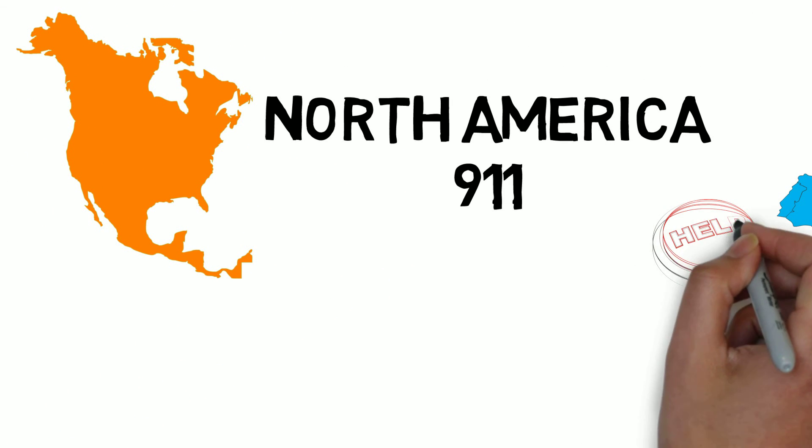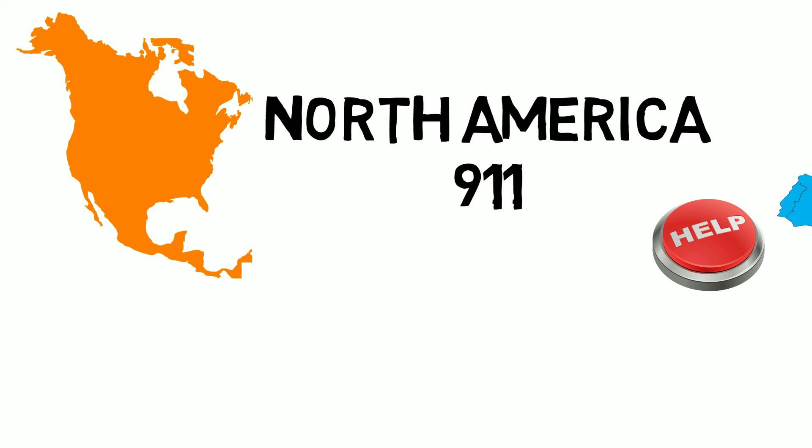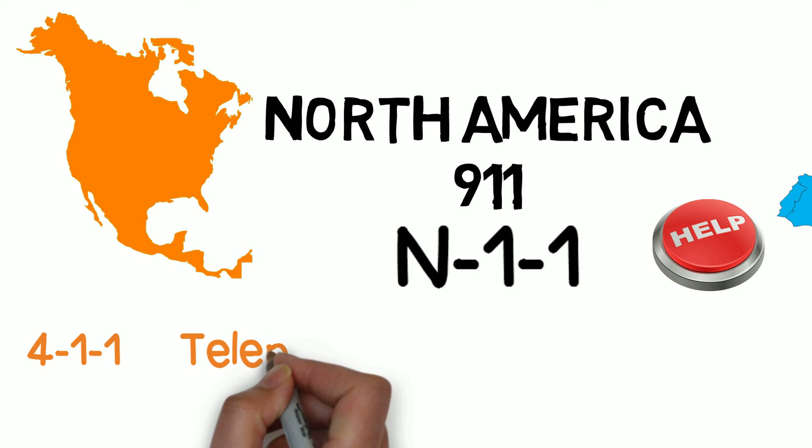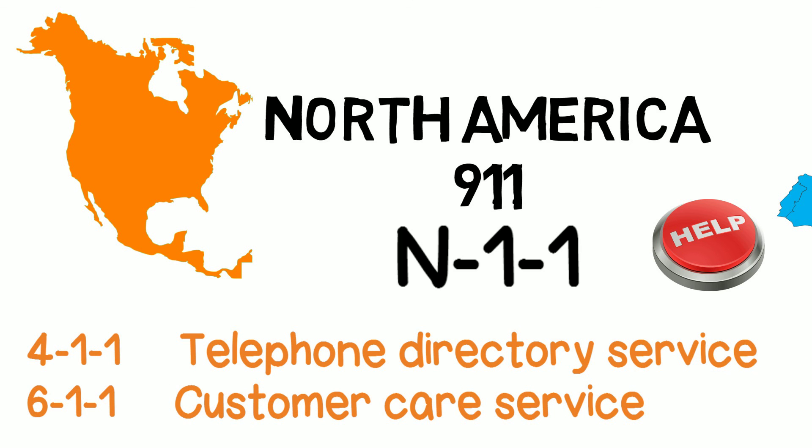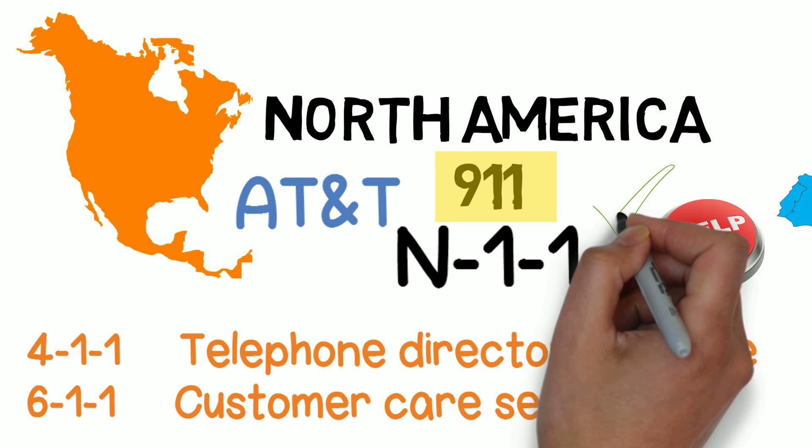About 30 years later, the USA wanted to implement an emergency service in their telephone network. At that time, popular services in the USA already used the N11 format — for example, 411 for telephone directory service and 611 for customer care. So AT&T argued that 911 would be easily remembered and easily built using the same structure, and it was accepted.